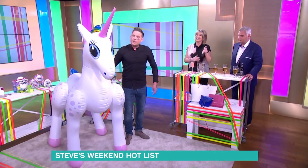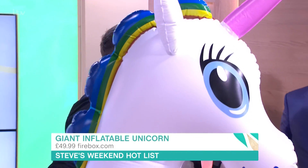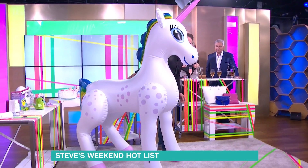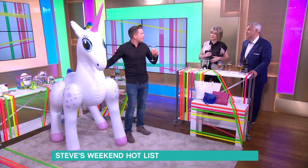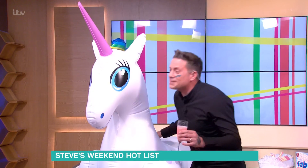Look at this — I just thought I'd bring in my friend to show you. This is a giant seven-foot inflatable unicorn for £49.99 from Firebox. Perfect for any party — if you ask me why, the answer is I don't know, just do it! Unicorns are so popular at the moment. You can pre-order it, just make sure it's not too windy. And it smells of holiday — it smells of a paddling pool.